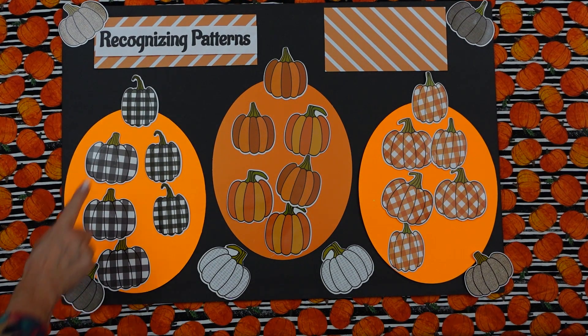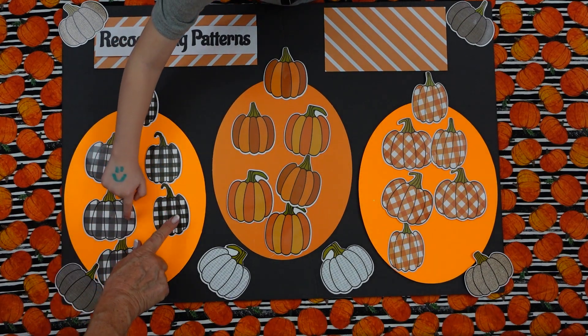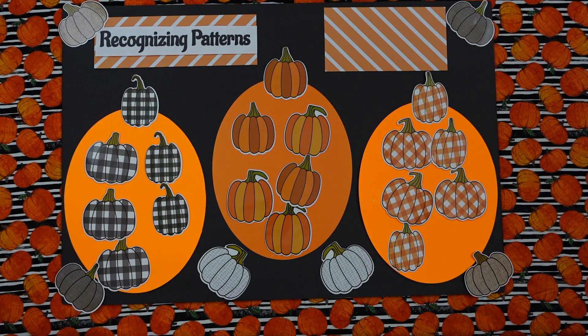Should we all count the last one? Mm-hmm. One, two, three, four, five, six. Very good. Thank you, Tyler, for helping us today. You're welcome. Thank you, Isabella. You're welcome. And this concludes our lesson on recognizing patterns. Thank you for watching. Two Creative Teachers.